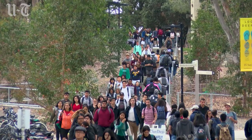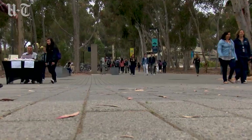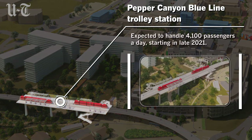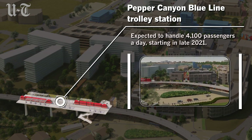UC San Diego is about to build its first front door, a grand entrance meant to manage crushing growth and to serve as an attraction for the public. The door will be at the foot of the Blue Line Trolley Station that's now being built on campus at Pepper Canyon near Geisel Library.